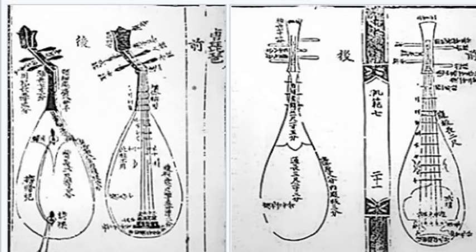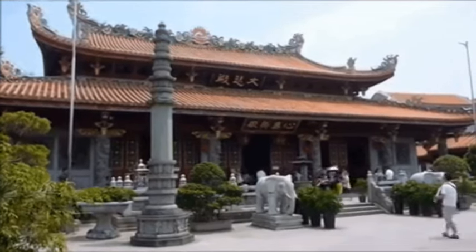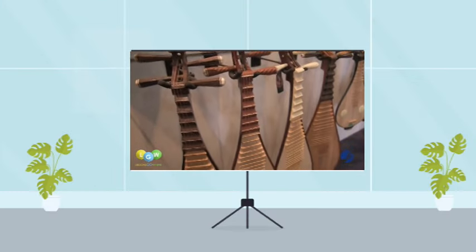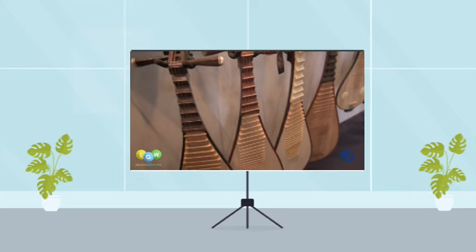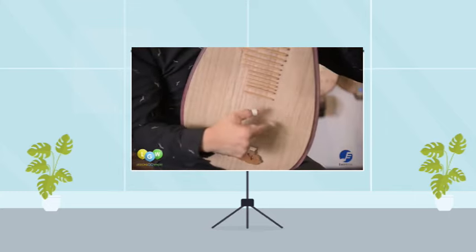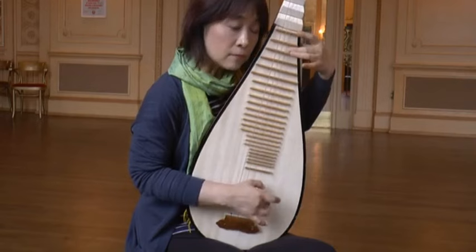The history of the Pipa dates back 2,000 years, and it has been an important instrument in Chinese music for centuries. It is played with the fingers, and the player can produce a wide variety of sounds, from delicate melodies to fast, complex rhythms. It was often used in traditional Chinese music ensembles, but has also been used in contemporary music genres including rock and jazz. Famous Pipa players include Wu Man, Li Feng, and Gua Hong.